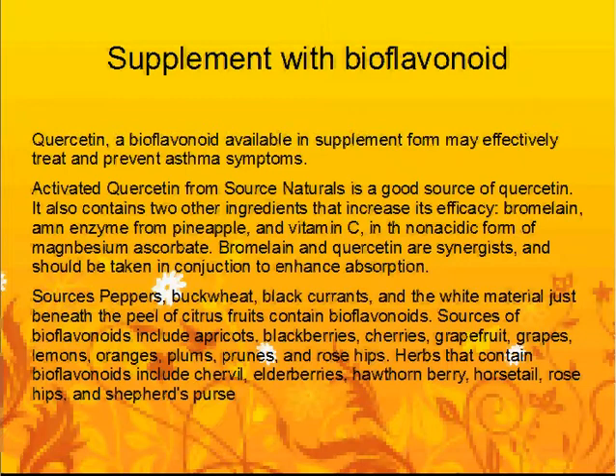Sources such as peppers, buckwheat, black currants, and the white material just beneath the peel of citrus fruits contain bioflavonoids. Additional sources of bioflavonoids include apricots, blackberries, cherries, grapefruit, grapes, lemons, oranges, plums, prunes, and rose hips.